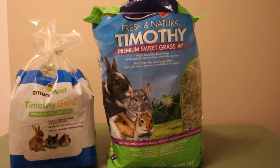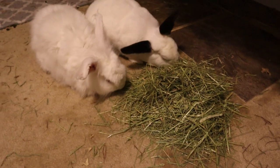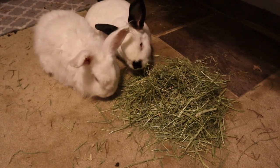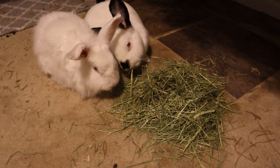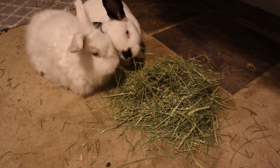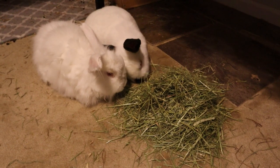Now I'm putting the American Pet Timothy Gold into the cages. This hay comparison is also more of a guinea pig test since a lot of the bags don't have enough to fill an entire hay rack for the bunnies. For the bunnies I just gave them a little pile. The bunnies really like Timothy hay — they just don't get it often. They are actually eating the Vitacraft hay.